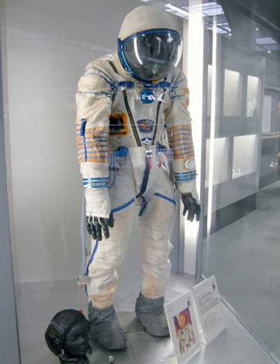Instead, its purpose is to keep the wearer alive in the event of an accidental depressurization of the spacecraft. In this respect, it is similar to the ACES suit that was worn aboard NASA's Space Shuttle during launch and landing.